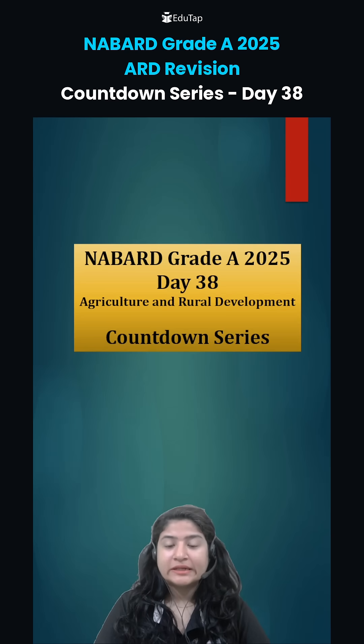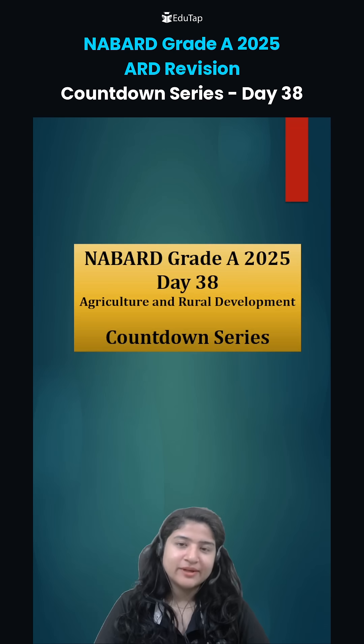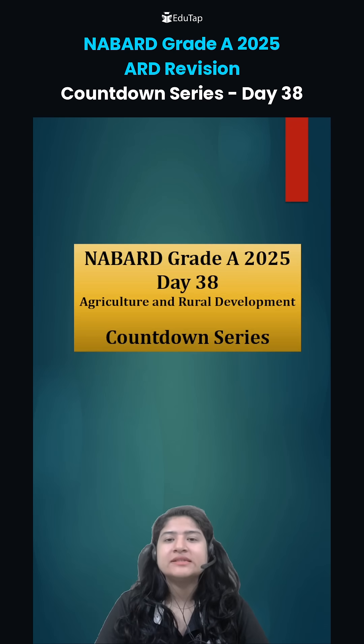Hi everybody, welcome to Day 38 of the ARD Countdown series for Nabar Grade Day 2025. Let's see yesterday's answer first and then we will look at today's question for you as homework.